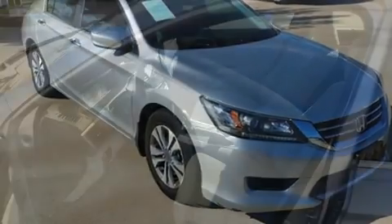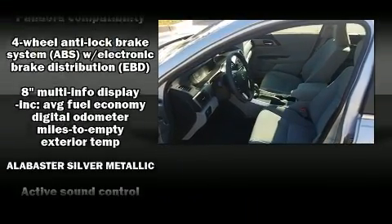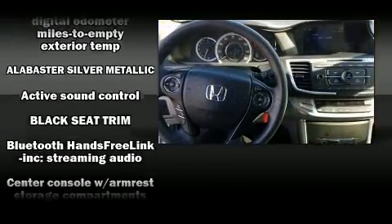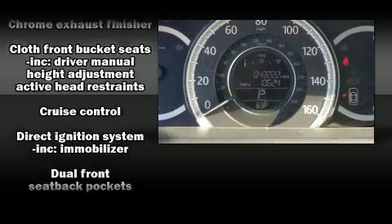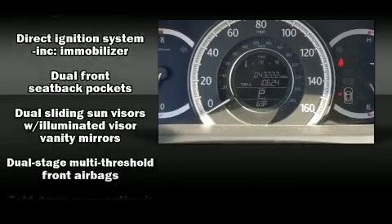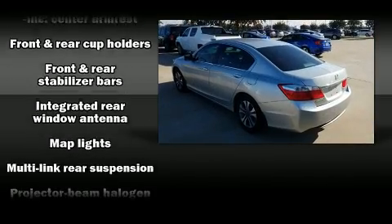Passengers are protected by various safety and security features, including dual front impact airbags with occupant sensing airbag, traction control, brake assist, and four-wheel disc brakes with ABS. This car was designed with safety in mind, allowing you to drive with even greater assurance.